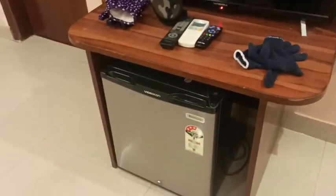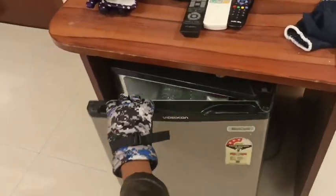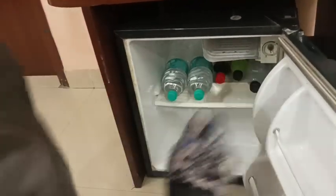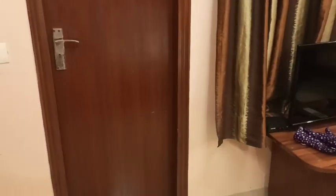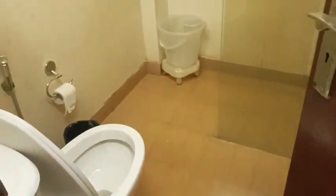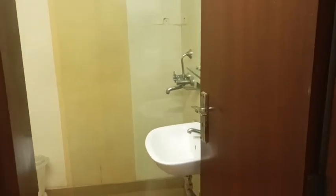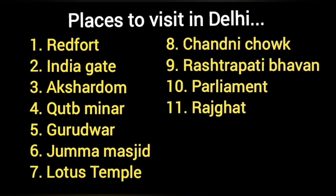The room also has a refrigerator and water bottles provided. The bathroom is well-equipped. That's all for today — I'll see you in the next video. Goodbye!